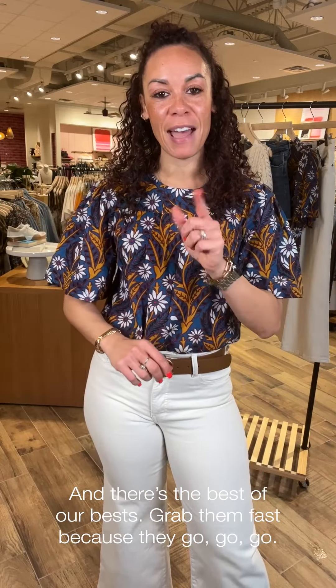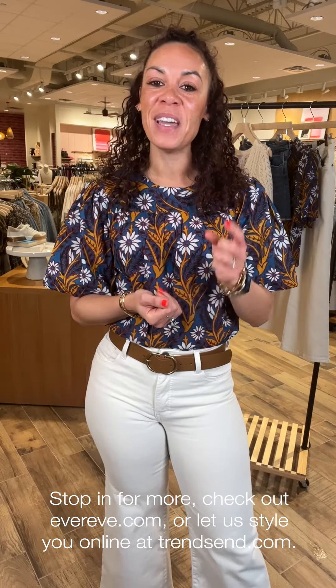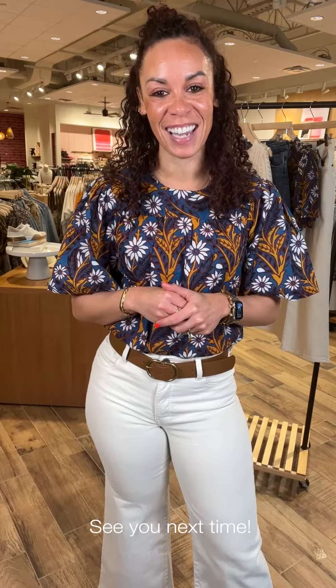That is my time with you this week. I hope you were able to find some great bestsellers to add to your wardrobe. If you are local to an Ever Eve, please come in and visit us — we would love to see and style you. If not, check out EverEve.com — we are getting new product Monday through Friday. If you are not local, check out TrunkClub.com and have a box styled by us sent to you. I hope you have a great rest of your day and week, and I will see you next time.